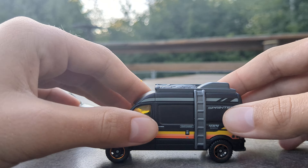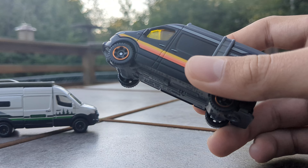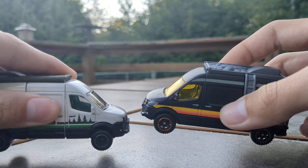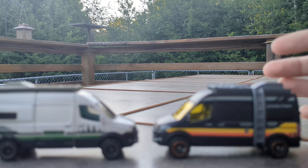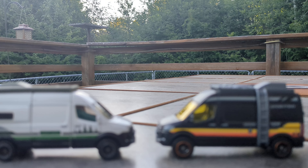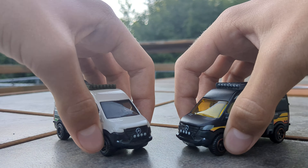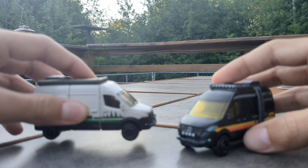There it is — the wonderful new Sprinter van. I absolutely love this casting and I really can't decide which one I like better. I really love the wheel choice on this one, but also this one — the yellow and the oranges, everything just looks so nice. I love both of these castings so much, that's why I was really having a hard time deciding which one I like better.